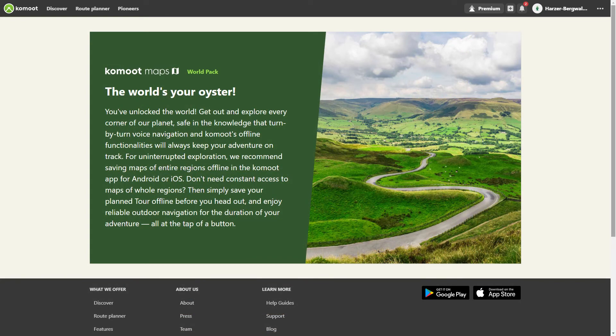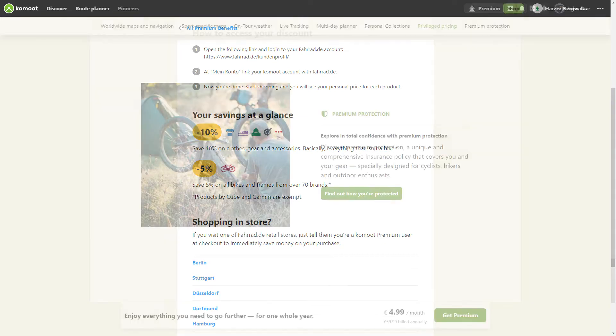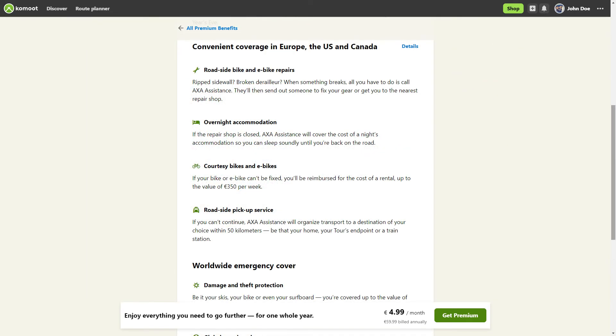With Komoot Premium, you can set offline all maps worldwide and use voice navigation without buying the maps. Depending on the country you live in, premium discounts are available when shopping with selected Komoot partners. The premium protection also depends on the country in which you live, in terms of availability and scope. Find out which conditions apply to you before subscribing.